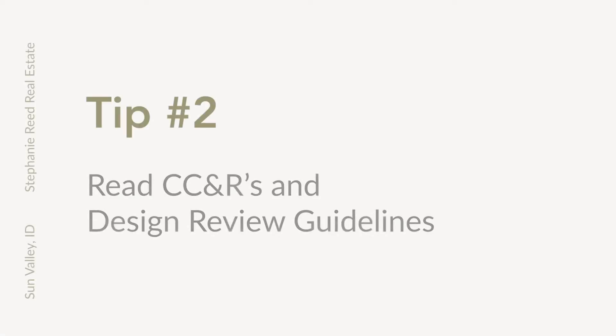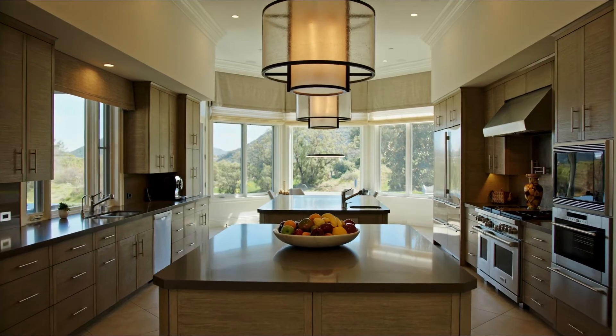Tip number two: make sure you read CC&Rs and design review guidelines that run with the lot. Make sure that there are no rules and regulations that are going to prevent you from doing what you want to do on your property.